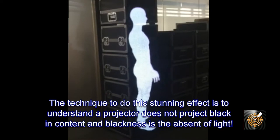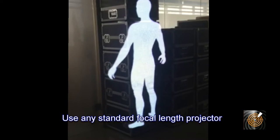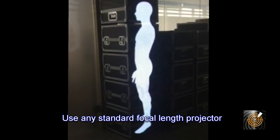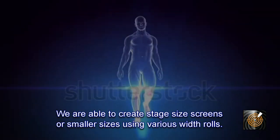The black background will disappear. Here are examples of the Spider Net screen installed as a motorized roll-up screen.